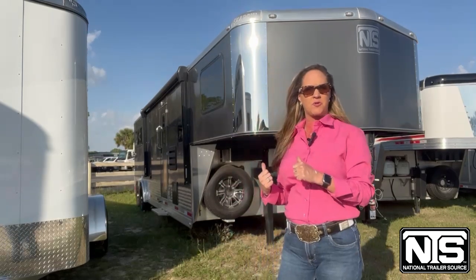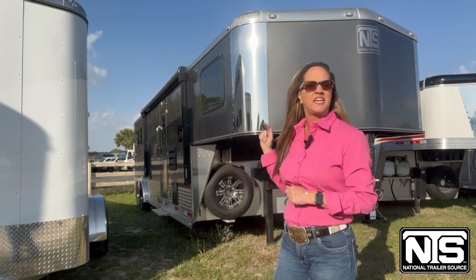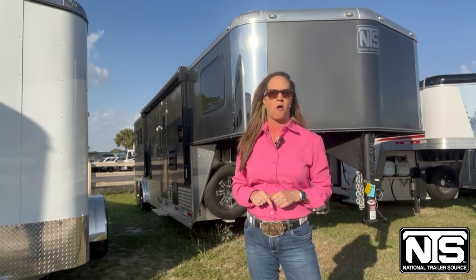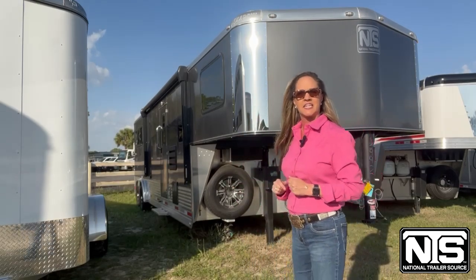In this trailer alone, there's over $30,000 worth of savings. This is a 2023 three horse with a ten and a half foot short wall. It's also eight foot wide with a slide. Let's go take a look at the interior.